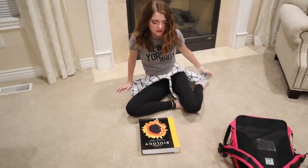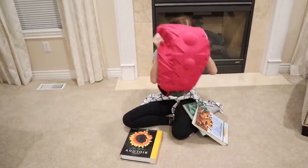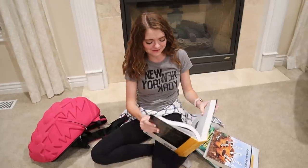Oh my goodness. It's so heavy. I'm not supposed to read all of this and get the recommended hours of sleep. Are you kidding me?